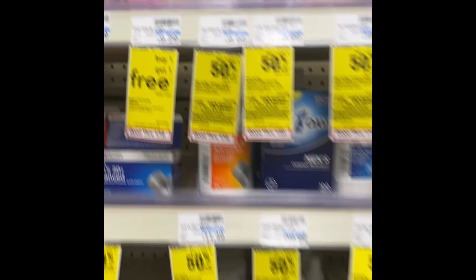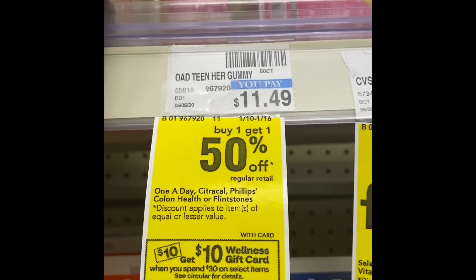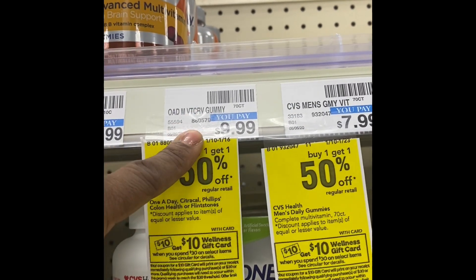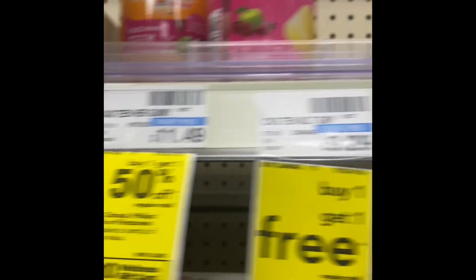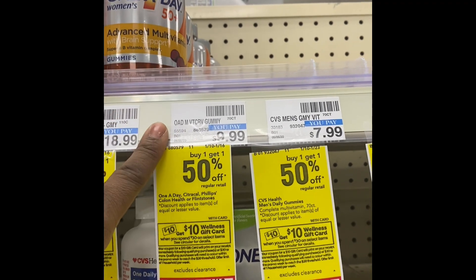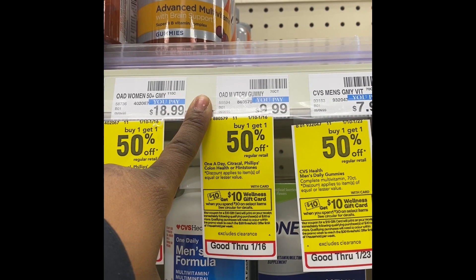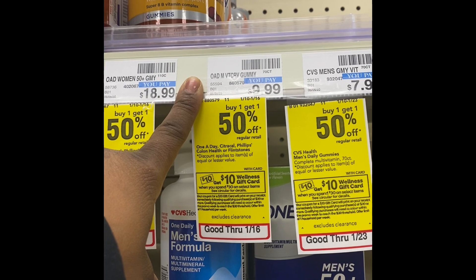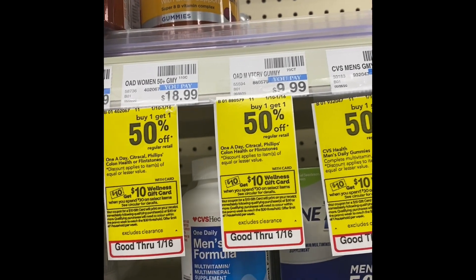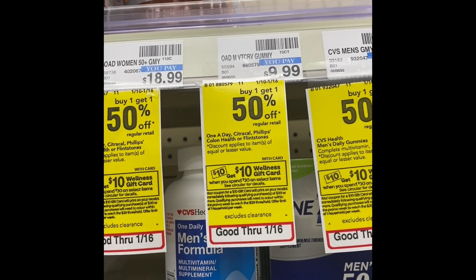The next deal is the spend $30 get a ten dollar gift card. I'm going to grab four vitamins — the women's and men's gummies are $11.49. I'm going to use my five dollars off $30 vitamin CRT and four dollar-off One-A-Day manufacturer coupons from the inserts. Sorry for the mix-up — I'm running back and forth in the aisles because ten shopping carts are missing and I don't have a cart for my couponing, but I'm rolling.